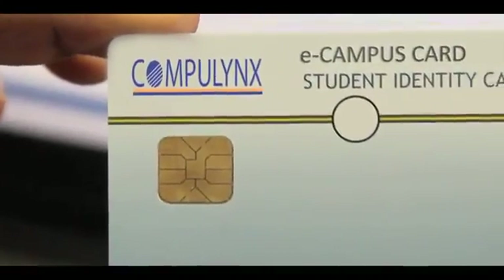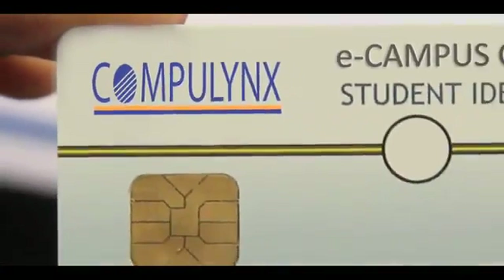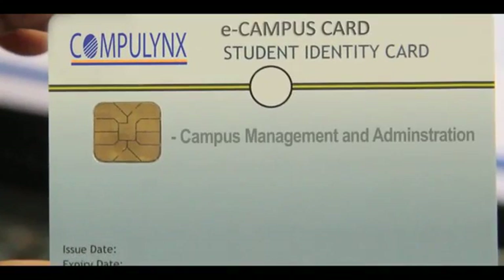The eCampus smart card is a multi-application card solution coupled with biometric technology. It enables students to use a single card for accessing various services within a campus. The Compilink smart card eCampus solution opens up a whole new dimension in campus management and administration.